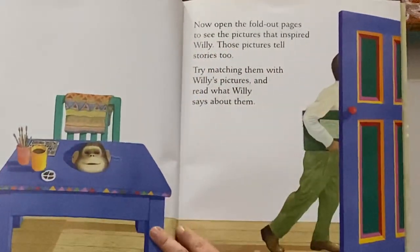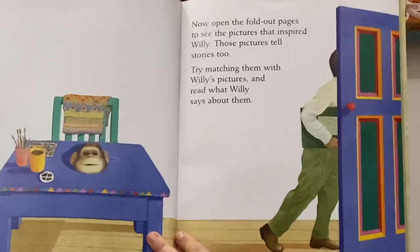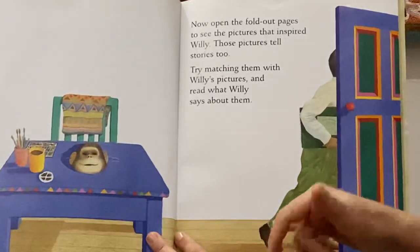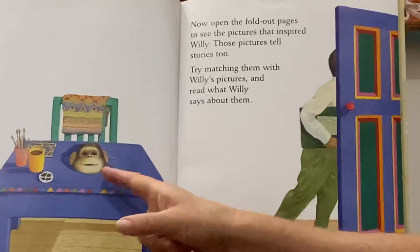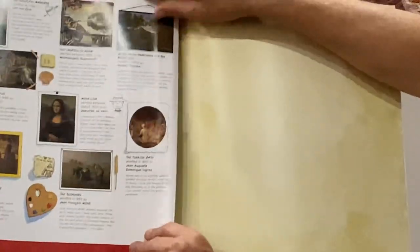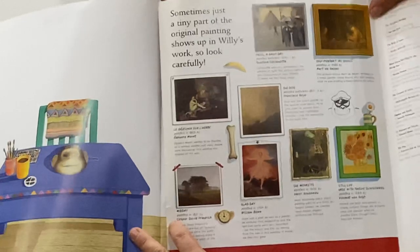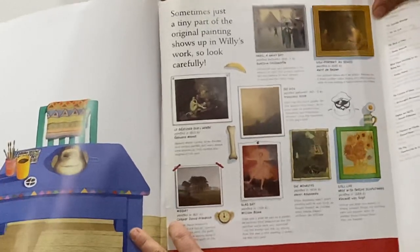Now open the fold-out pages to see what the pictures have inspired — those pictures tell stories too. Try matching them with Willie's pictures and read what Willie says about them. So here's Anthony Brown — he's walking out the door wearing the mask he had on when doing all the illustrations. We can have a quick look at some of the illustrations because these pages fold out. Here's the Mona Lisa here. You've got that little artwork up there where Buster Nose is marrying Millie. There are a lot of famous artworks. Sometimes just a tiny part of the original painting shows in Willie's work, so look carefully.